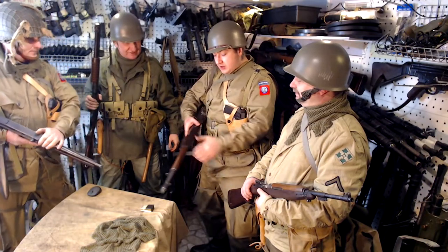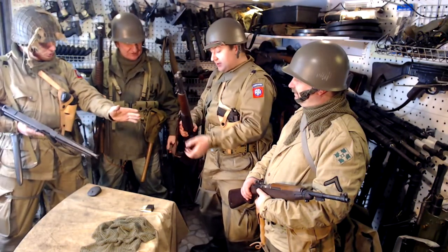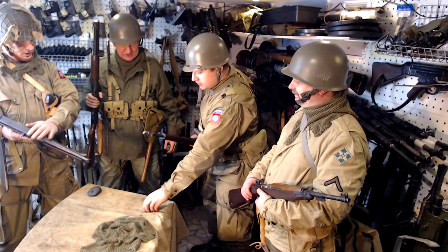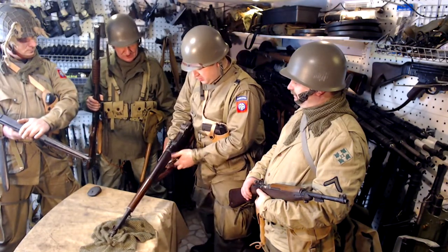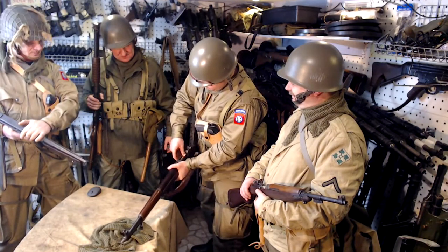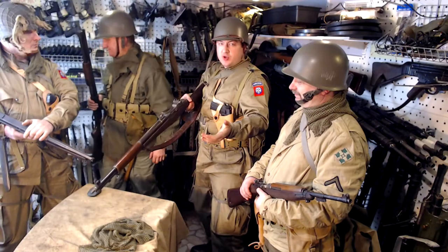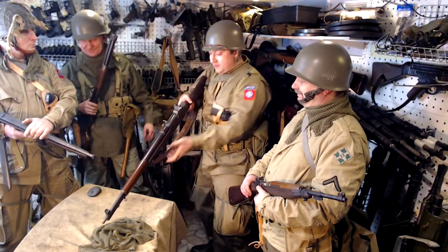What is this? This is M1 Garand. Can you shoot? Yeah, of course. For these rifles we use blank rounds. Yeah, today we have blank rounds. We can load this. Okay, we can shoot, but we need to use ear plugs for safety.